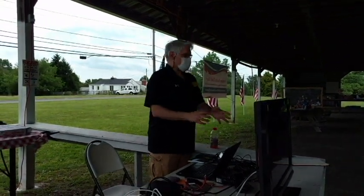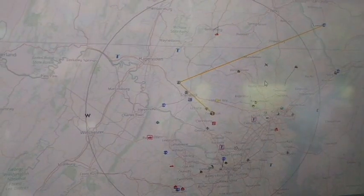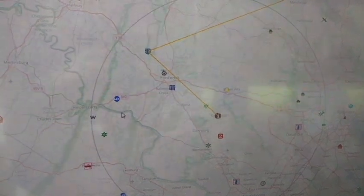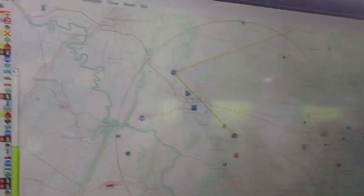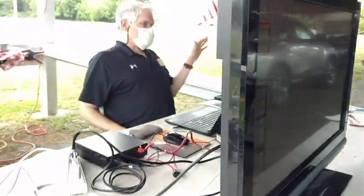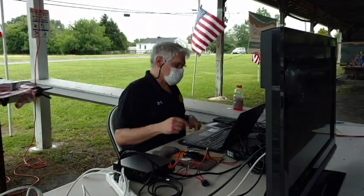I want to show APRS first. We are showing packets that have identified themselves by RF only. We've cut off the internet to demonstrate the real performance of this system.